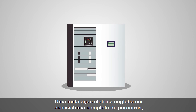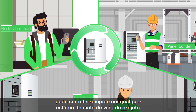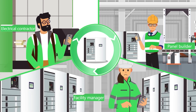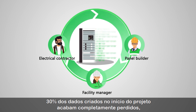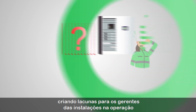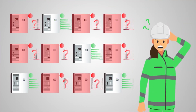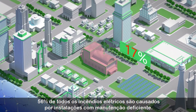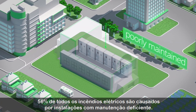An electrical facility encompasses a full ecosystem of players, where communication can break down at any stage of its lifecycle. For instance, 30% of the data created early in the project ends up completely lost, creating gaps for facility managers in operating and maintaining their installation. This is a crucial issue, as 56% of all electrical fires are caused by poorly maintained facilities.